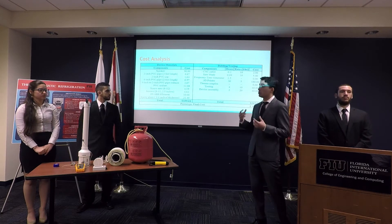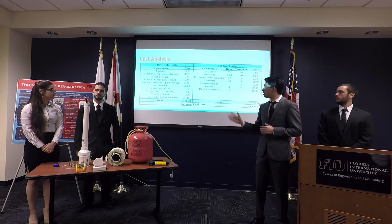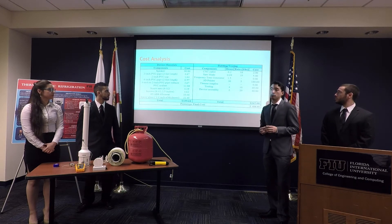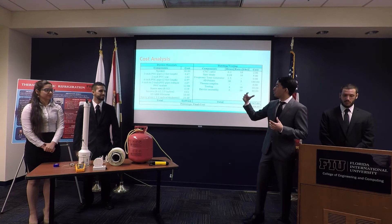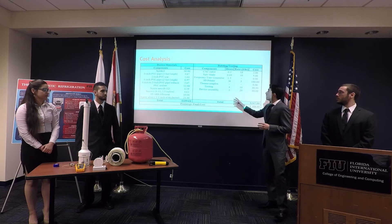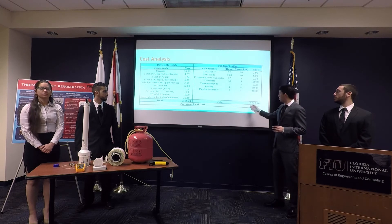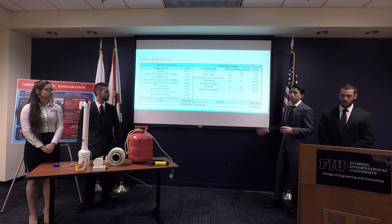We did a cost analysis. The left side of the table shows all the device materials — we already had the CNC and a 3D printer provided by the Honors College. We calculated different hours of work at a rate per hour. If we calculate only the testing and building phase, it came to $267. But if you include the full prototype, it comes to $426.